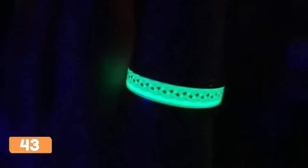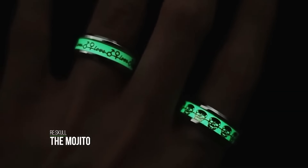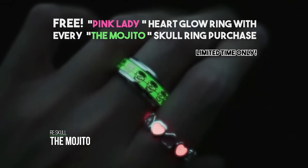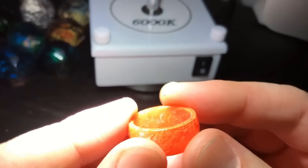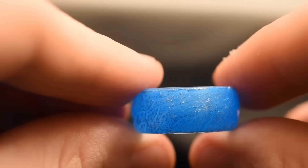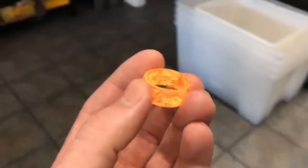Looking for a unique and meaningful gift for your soul mate? Look no further than the Tritium Ring. This mesmerizing ring features a heartbeat diagram, making it the perfect gift to symbolize your love. It glows in the dark and has a sleek, modern design. There are also versions with hearts and skulls for fans of the TV show Bones. Available on Amazon or AliExpress.